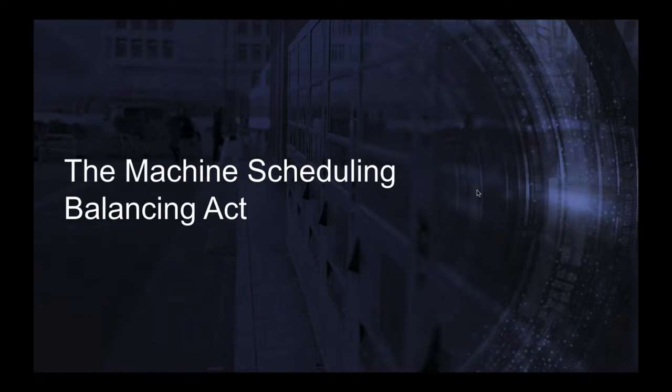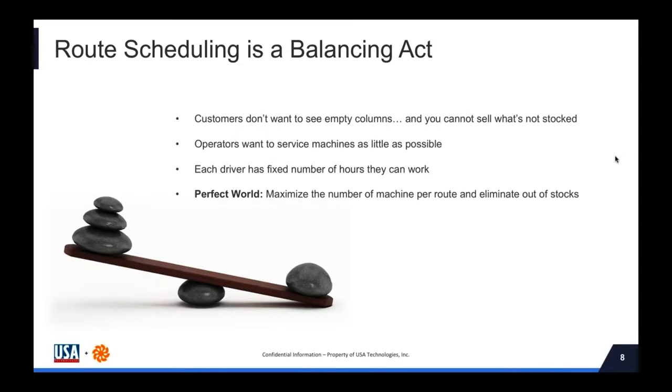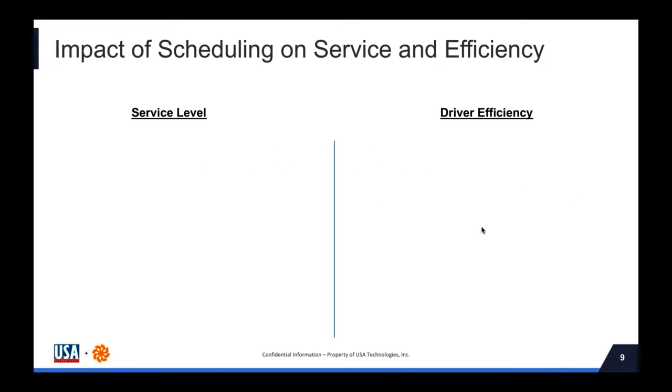Thanks, Adrian. Hi, everybody. Machine scheduling certainly is a balancing act. Our customers don't want to see empty columns — you cannot sell what's not stocked. In addition, operators don't want to service machines more than necessary. So we almost have a customer versus operator scenario. Throw into that mix that each driver has a fixed number of hours per day, and you see the challenges behind actually optimizing your scheduling. In a perfect world, we can maximize the number of machines per route while eliminating out-of-stocks.